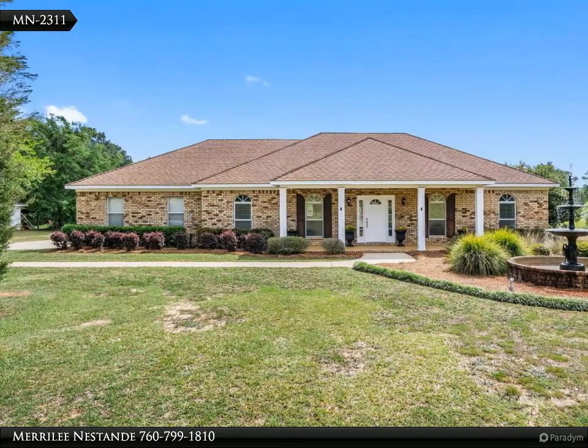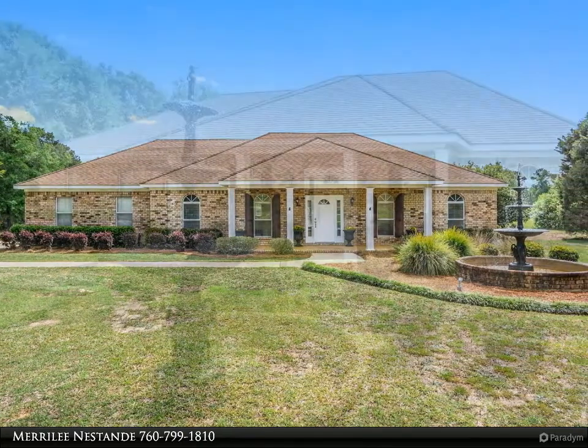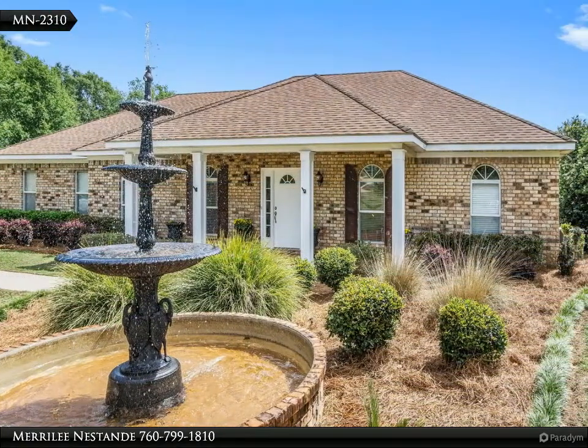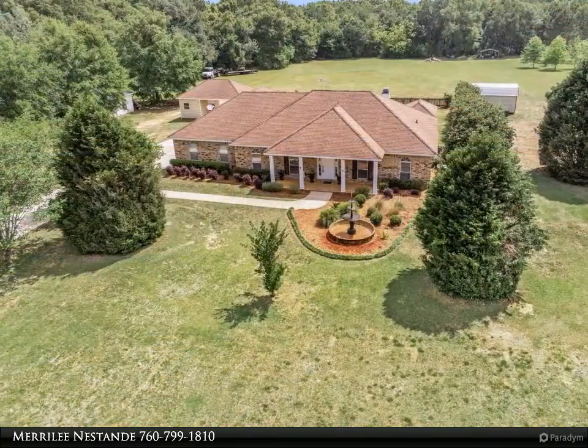This lovely home could be yours — please call me for a private tour. I look forward to assisting you. Warmest regards, Mary Lee. Nestled and spacious and move-in ready, this lovely home is situated on an estate three-acre